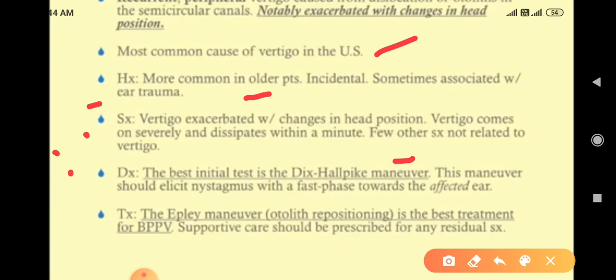How to treat? Treat with the Epley maneuver. Otolith repositioning is the best treatment for benign positional vertigo. Supportive care should be prescribed for any residual symptoms.